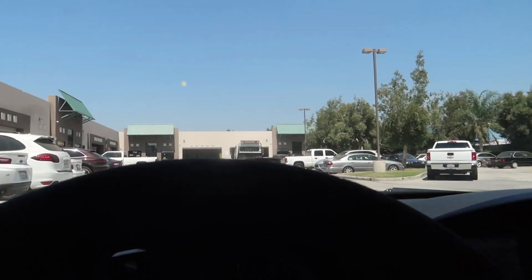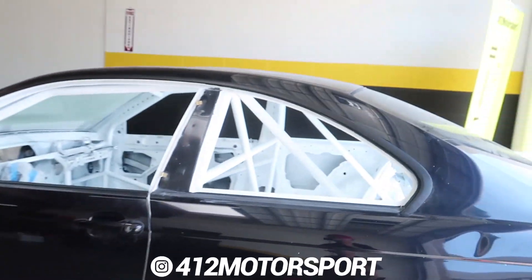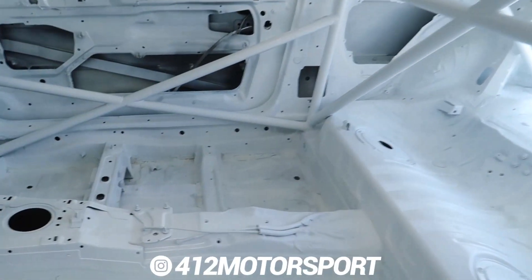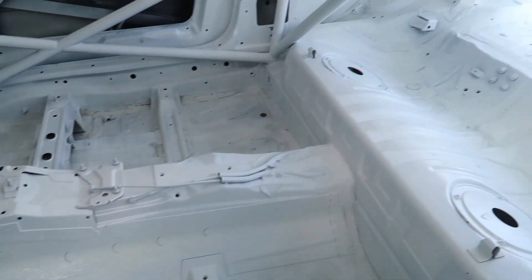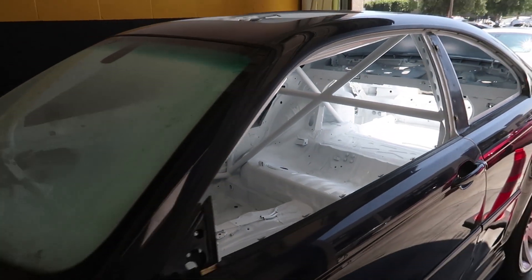What's up guys, thank you for watching another video. Pulling up to 412 Motorsports right now. Today is a very big day - we might be getting some interior for the E46 and I'm super excited. Me and Sam have been in contact with the company and we might be working out some sort of sponsorship today, hopefully getting a full interior for the E46, which would be super sick. We need interior badly - we have the dash but we need seats.